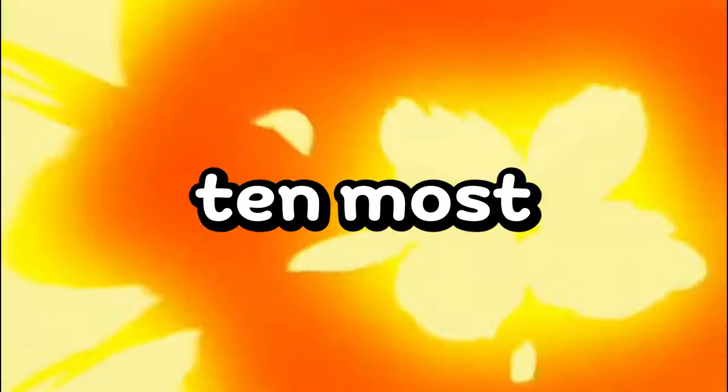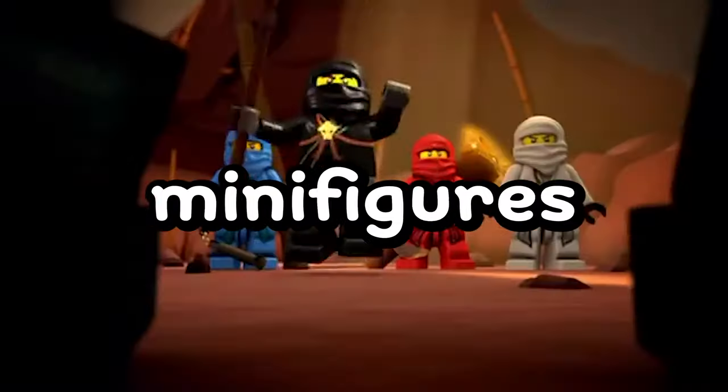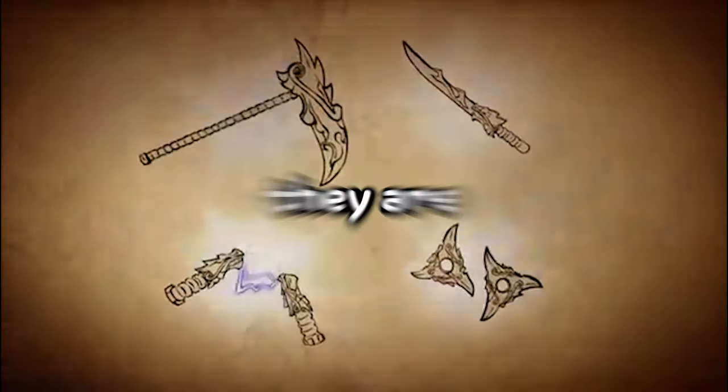Have you ever wondered what the top 10 most expensive LEGO Ninjago minifigures are? Well, probably not, but here they are anyway.